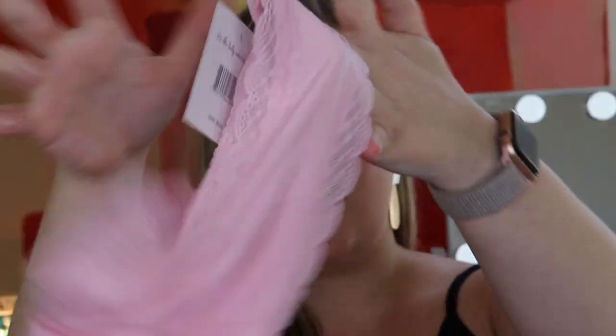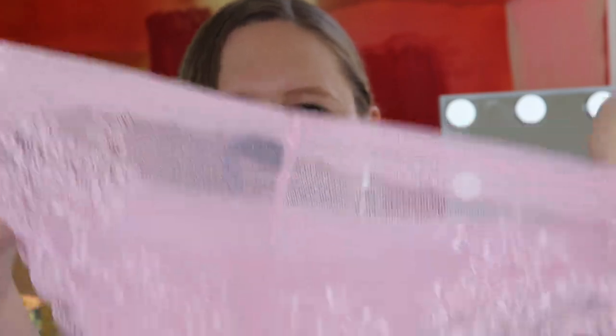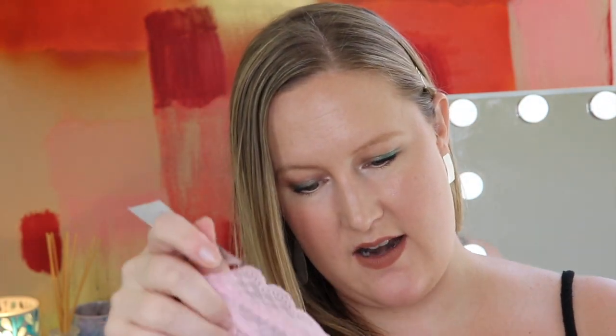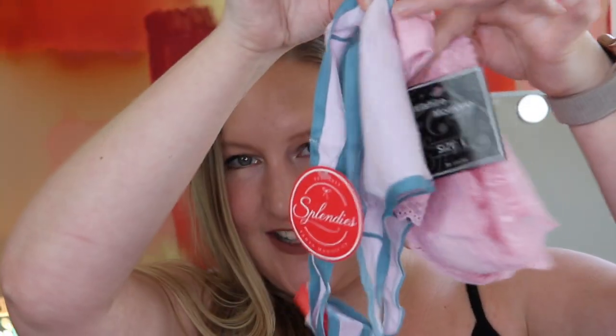The next pair is so cute too — they're all just so delicate and pretty. This one is by Wilshire Montana Intimates and it's pink. Here's the front, and the back is lacy and sheer with a little floral design. I really like these — they feel really nice. These are $12 again, and they're made of 95% rayon and 5% spandex. Seriously so cute.